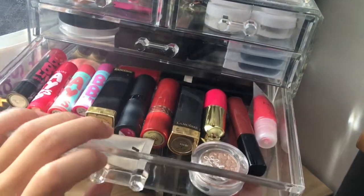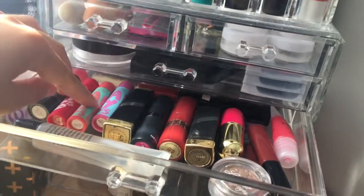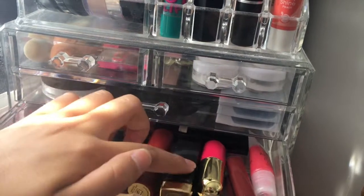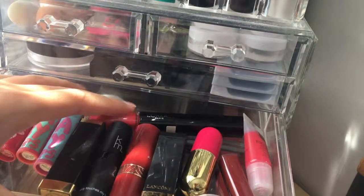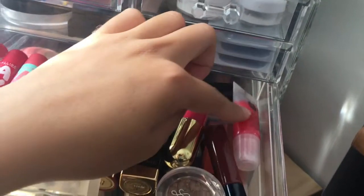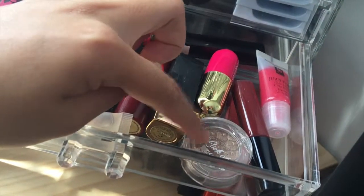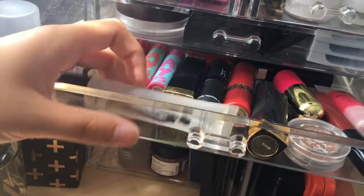In the next drawer I just have a whole bunch of lipsticks and lip balms. So here's some Baby Lips, Lancôme, KM, Shiseido, Lancôme lipsticks, a L'Oreal lipstick, my Winky Luxe Flower Balm, Bobbi Brown lip gloss, a random Juicy Tubes by Lancôme. This is just random — I couldn't fit it anywhere else — it's just a single eyeshadow, and my Thin Lizzy Clear Lip Gloss.